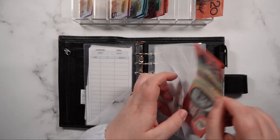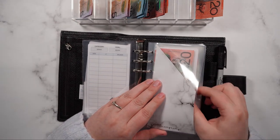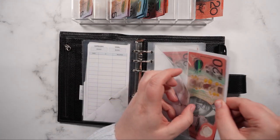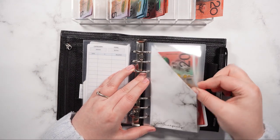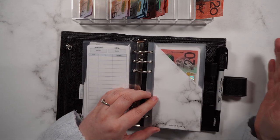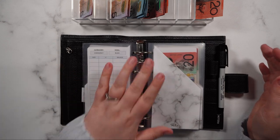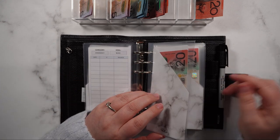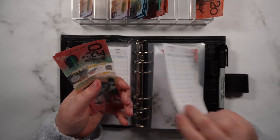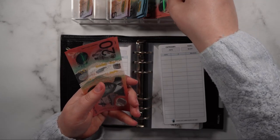If you're wondering why the amounts in my envelopes are so low at the moment, it's because Luke and I did our Christmas shopping. Since we had the money in our envelopes, we decided to restart — we got all the money out of every envelope and spread it around so everything was paid for. Pets is a combined pet emergency and pets envelope, so I'm going to put $40 in here.